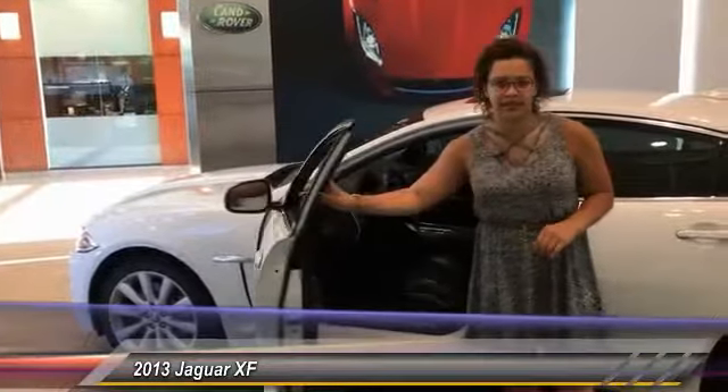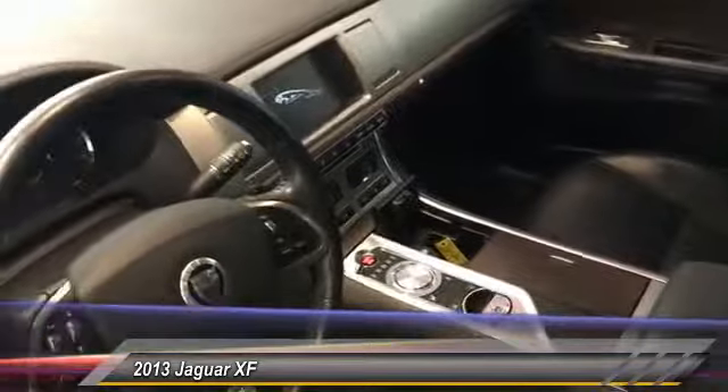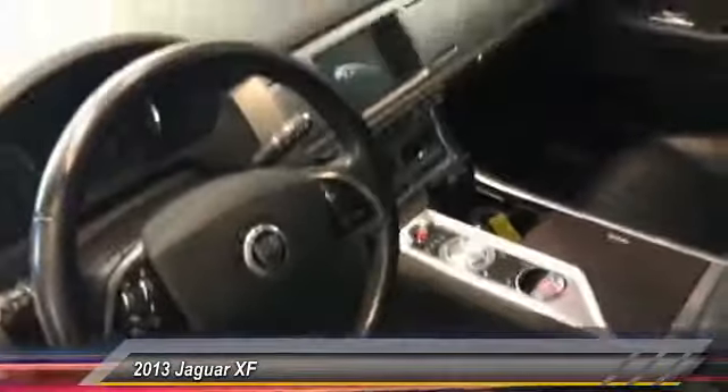And an all black leather interior. We've got a touchscreen display with Bluetooth that will stream your audio and make your phone calls. We've also got navigation, heated seats, steering wheel, windshield, and washer jets.